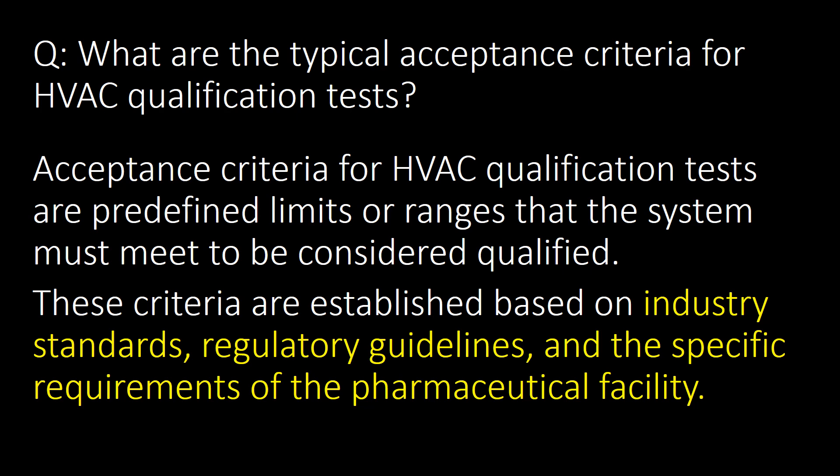What are the typical acceptance criteria for HVAC qualification tests? Acceptance criteria for HVAC qualification tests are predefined limits or ranges that the system must meet to be considered qualified. These criteria are established based on industry standards, regulatory guidelines and the specific requirements of the pharmaceutical facility.